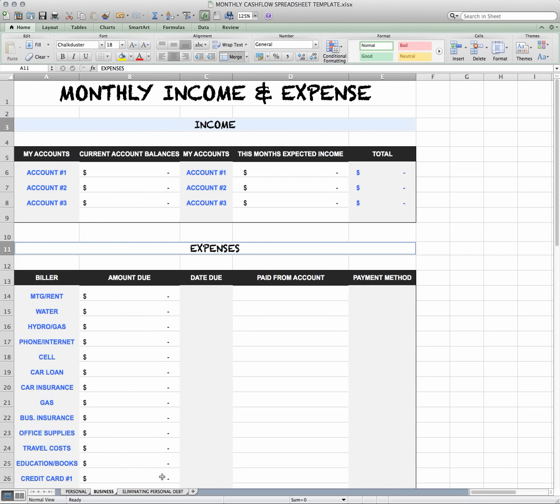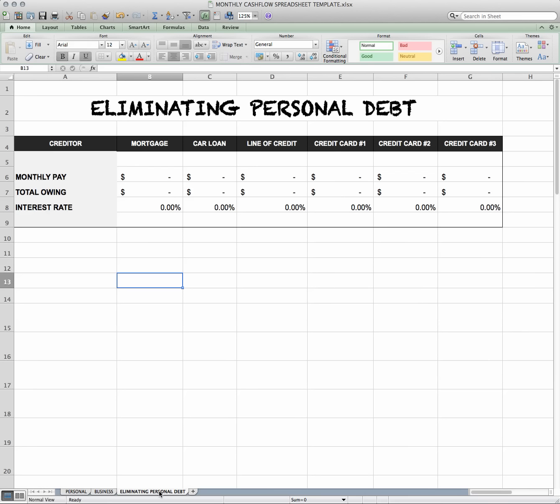Now let's jump over to the Eliminating Personal Debt section, or tab. This is where we have a lot more fun — we get to see how fast we are paying off the debt that we currently have. Let me take a minute to talk about just the attitude when it comes to paying down debt. It's important to be aware of how you're feeling when you're actually paying for things, especially when it comes to paying your debt — mortgages, car loans, line of credit, credit cards, and so on.